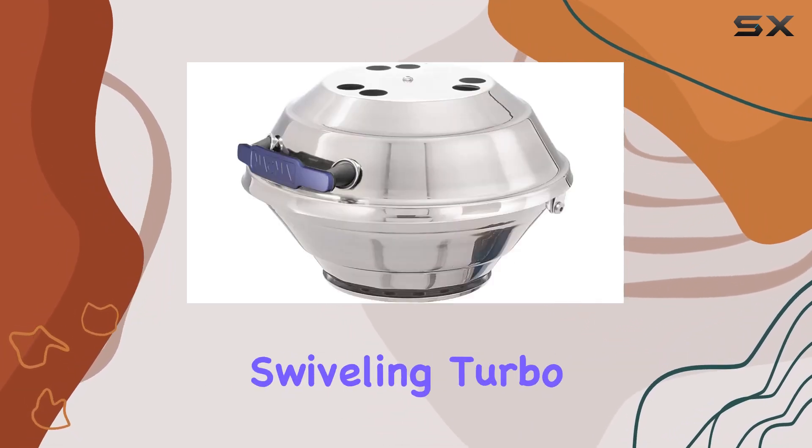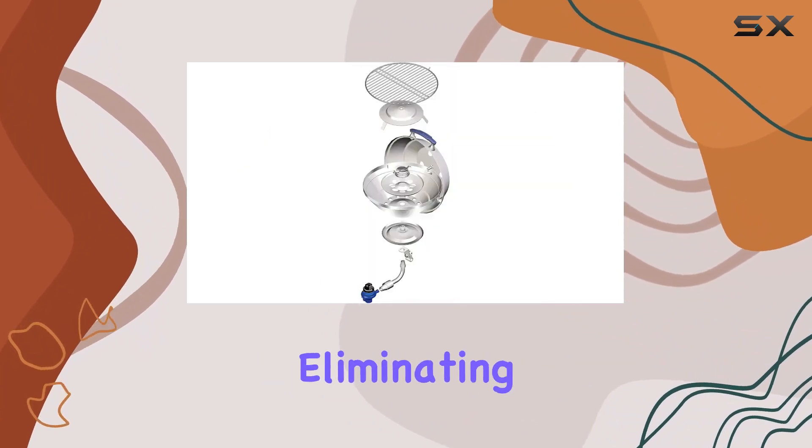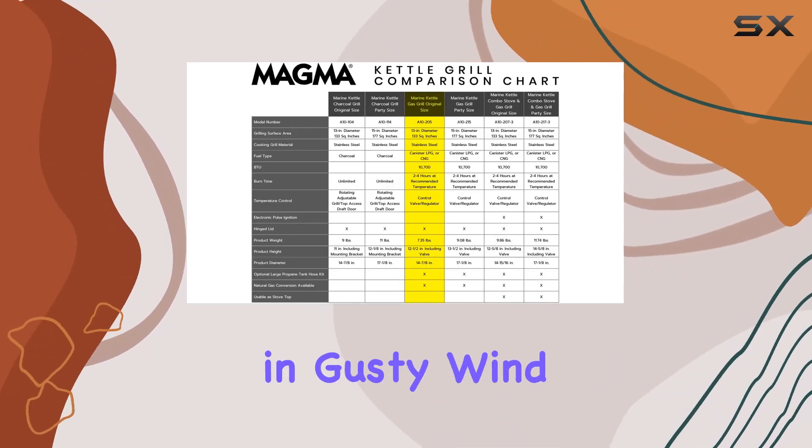One standout feature is the swiveling turbo Venturi tube and control valve, offering flexibility in positioning and virtually eliminating blowouts. The indexed bowl and lid can be rotated to act as a windshield, especially handy in gusty wind conditions.